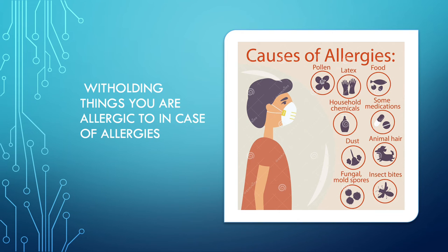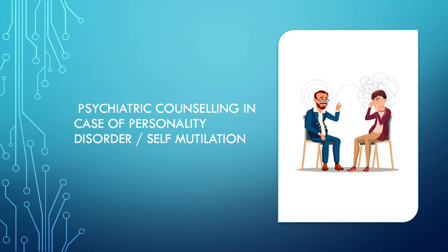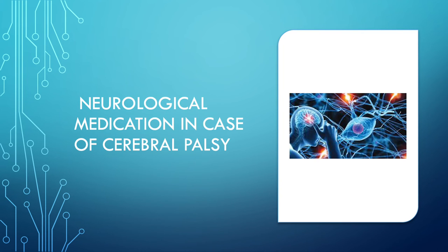Bruxism is also a symptom in cases of several personality disorders and even cerebral palsy. In case of any personality disorder or stress, psychiatric counseling needs to be done to identify and resolve the underlying problem. If bruxism is a symptom of cerebral palsy, then proper neurological medication from a neurologist is required.